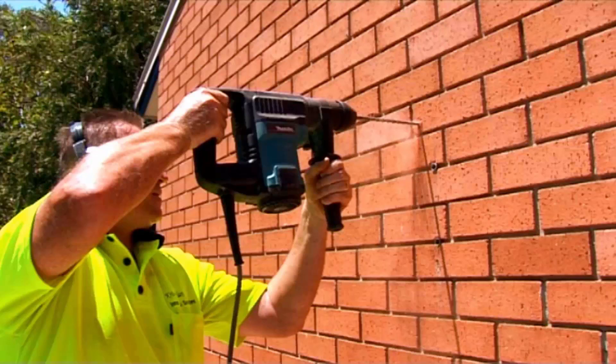Our team of highly qualified installers can install your new clothesline for you, and if you have an old one that needs removing, we can take it away and dispose of it for you as well.